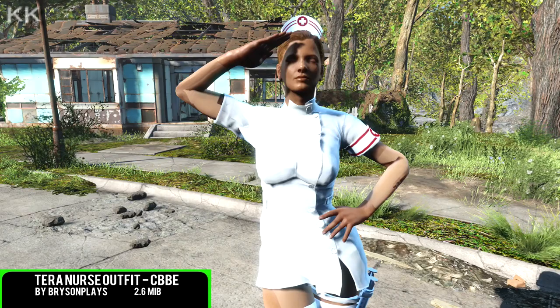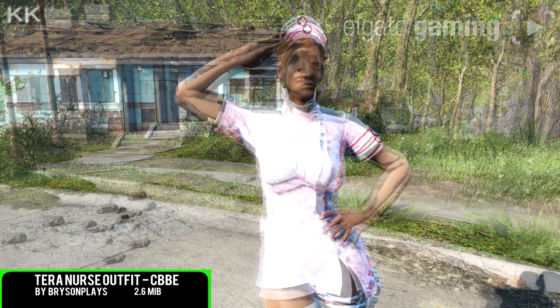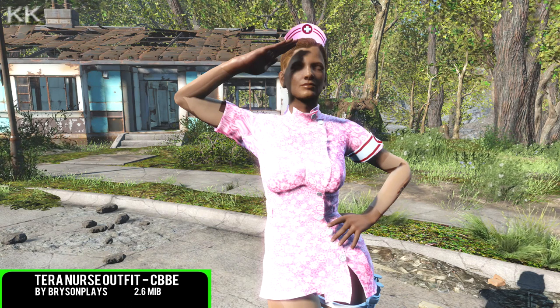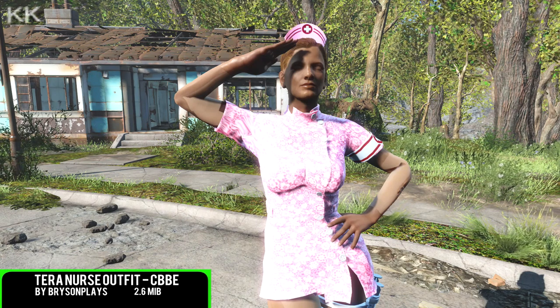The lower halves of the stitching have been modified to comply with the Terms of Service. Make sure you equip both the boots and the uniform, otherwise it may look a little bit weird — you can't really mix and match this particular outfit. Best bet is to put it all on together. The outfit is crafted at the chem station.